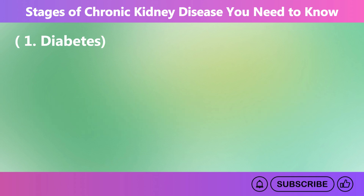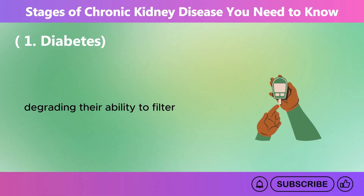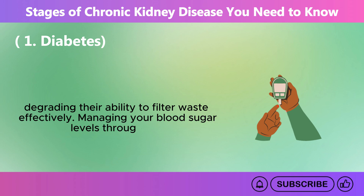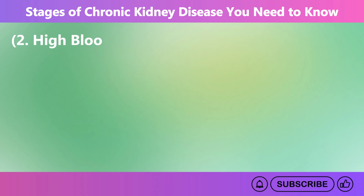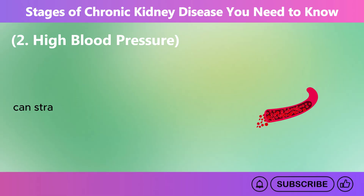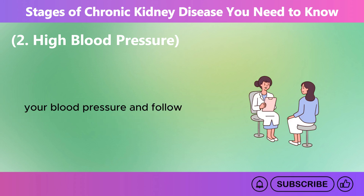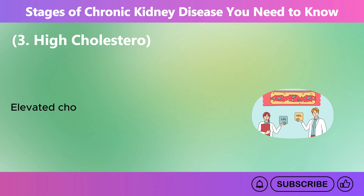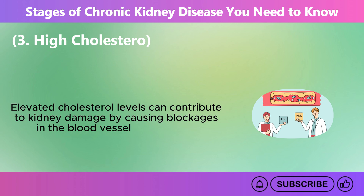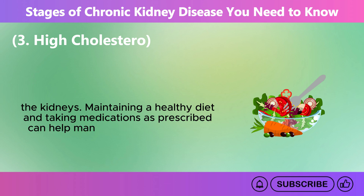Number 1: Diabetes. Diabetes is one of the leading causes of CKD. High blood sugar levels from diabetes can damage the blood vessels in the kidneys, degrading their ability to filter waste effectively. Managing your blood sugar levels through diet, medication, and regular checkups is essential to prevent kidney damage. Number 2: High blood pressure. High blood pressure can strain and damage the blood vessels in the kidneys, resulting in CKD. Regularly monitor your blood pressure and follow your doctor's recommendations to keep it within a healthy range. Number 3: High cholesterol. Elevated cholesterol levels can contribute to kidney damage by causing blockages in the blood vessels that supply the kidneys. Maintaining a healthy diet and taking medications as prescribed can help manage cholesterol levels.